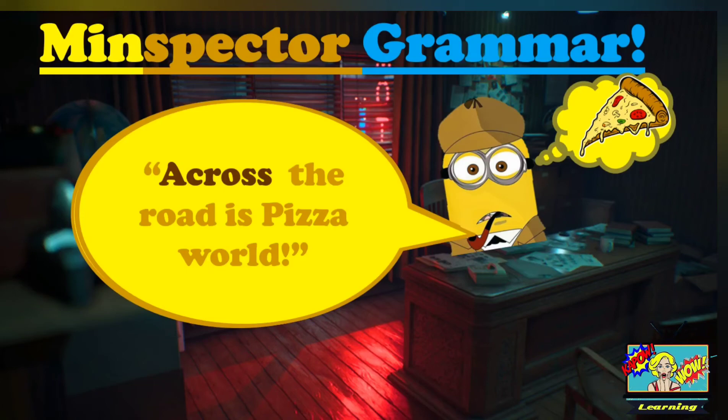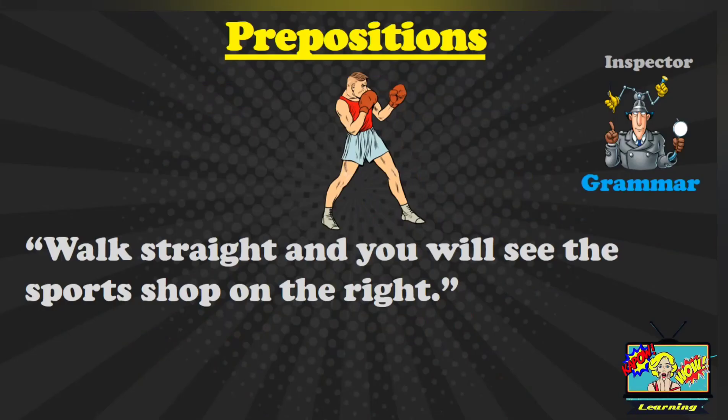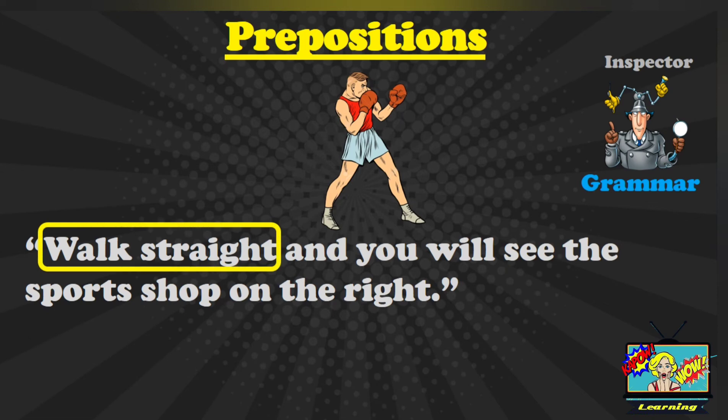Pizza world! The next sentence is: walk straight and you will see the sports shop on the right. Pause and then answer. Where are the prepositions in this sentence? You should have said: walk straight, and on the right. These are the prepositions in this sentence.